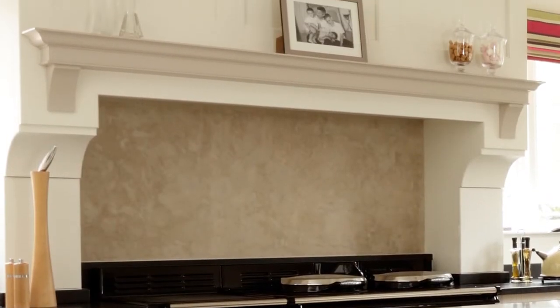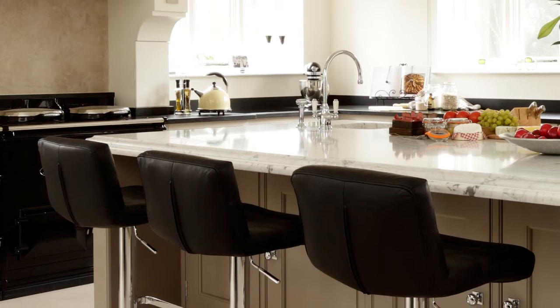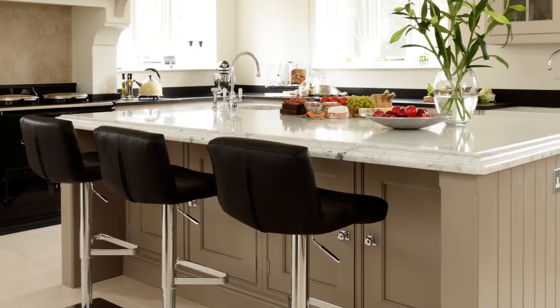A room this size demands large statement pieces with striking features to soak up space and create points of interest. A generous island, complete with a breakfast bar for casual dining and plenty of worksurface and storage space, is the main attraction.